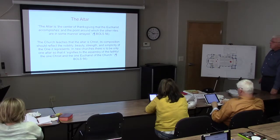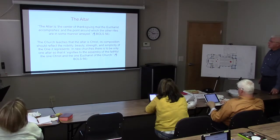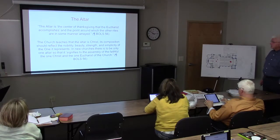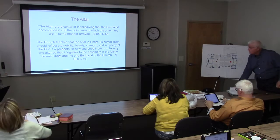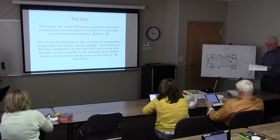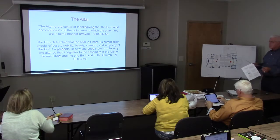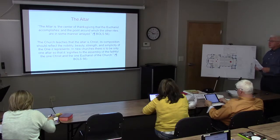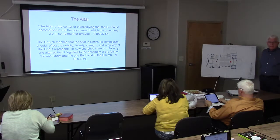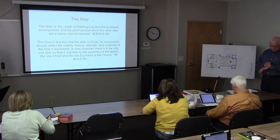The altar is the center of thanksgiving that the Eucharist accomplishes, and the point around which the other rites are in some manner arrayed. The church teaches that the altar is Christ — its composition should reflect the nobility, beauty, strength, and simplicity of the one it represents. In new churches there is to be only one altar, signifying to the assembly one Christ and one Eucharist of the church. We'll take a break here and start again with the altar.